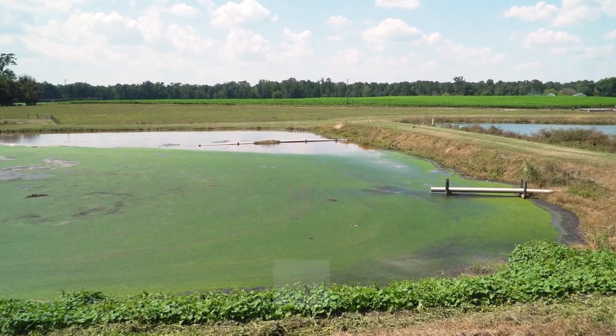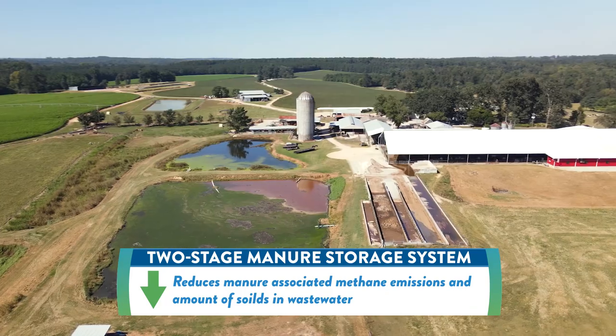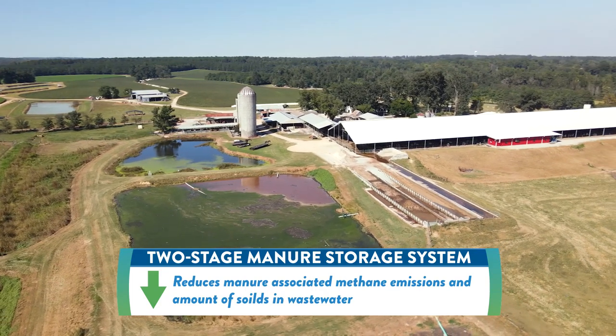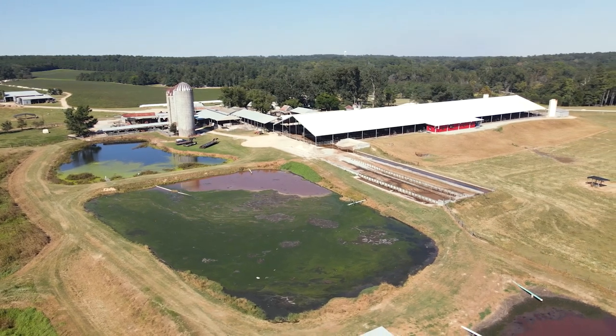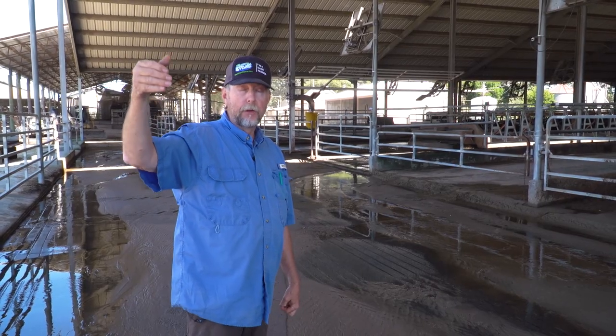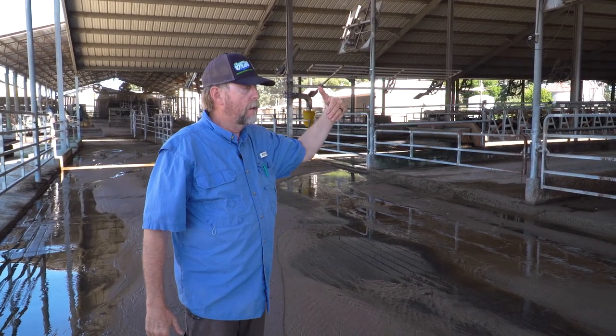We actually have two ponds. It goes into the first pond, it settles, and then it goes to the second pond. About every three years, we're going to need to pump down the first pond and probably haul some sludge out of the bottom onto the fields. The last pond tends to stay a lot cleaner. From there, the only moving part is the pump at the end, which can pump water back up to the two water towers at the upper end to flush the barn again.